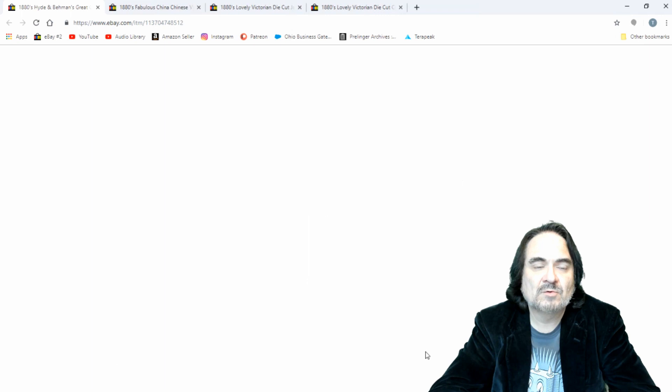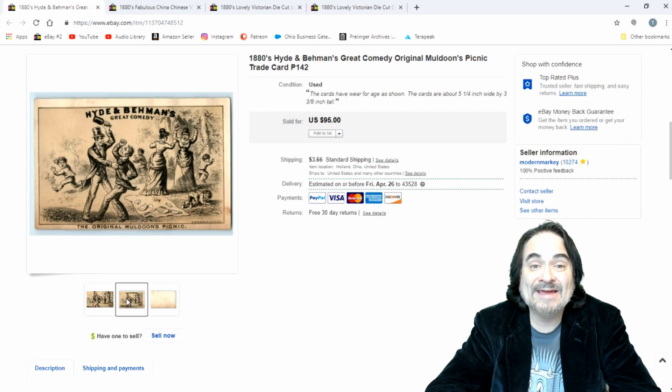Next one is just an advertising card for a stage show — this would have been handed out at a show. Sometimes on the backs of these there'll be a ticket. Unfortunately not this one. Had it had a ticket I might have got $125 out of it, but $65 on this one, so I was pretty happy. It's only been up for maybe less than four days.